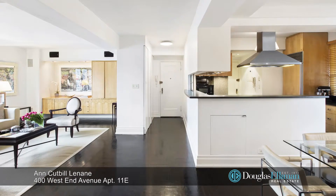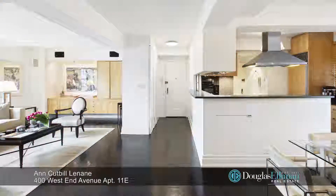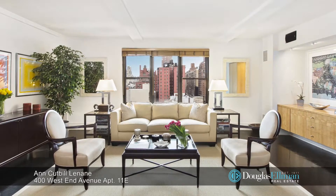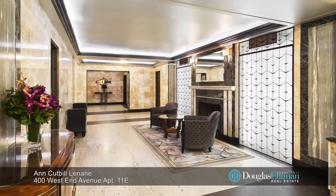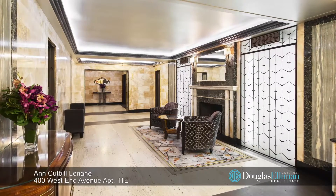Built in 1928, 400 West End Avenue is a well-established, financially solid, pet-friendly co-op with a live-in super, doorman, new children's playroom, storage, and a bike room.